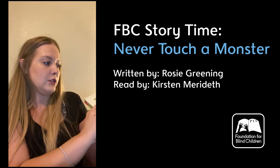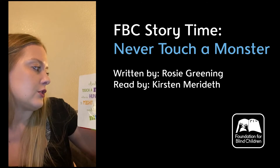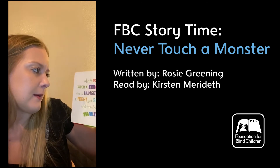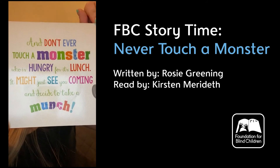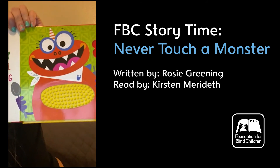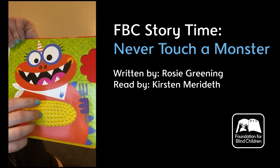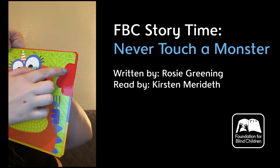We're gonna flip the page. And don't ever touch a monster who is hungry for its lunch. It might just see you coming and decide to take a munch. This is our last monster of the book and he has spiky little dots for a texture inside his tummy, and he took a munch out of the book.